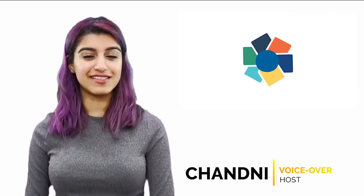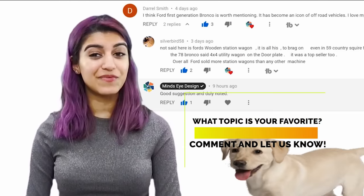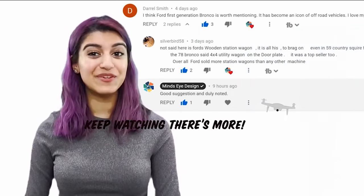Hi everyone and thank you for watching. I'm Charny with Mind's Eye Design. We love to hear your feedback so please leave some comments below and let us know your favourite from this video and why you liked it. If you have an idea for a future video, leave another comment and let us know. Then if we use your idea, we'll give you a shout out in that video.